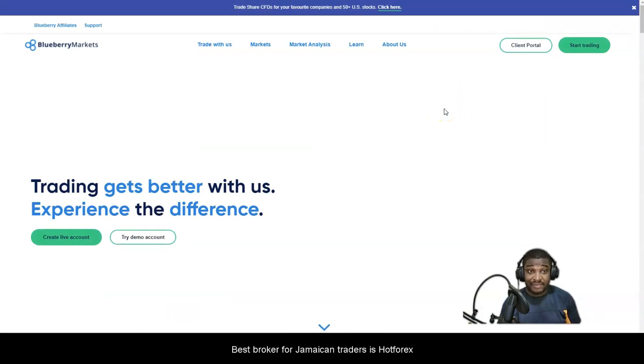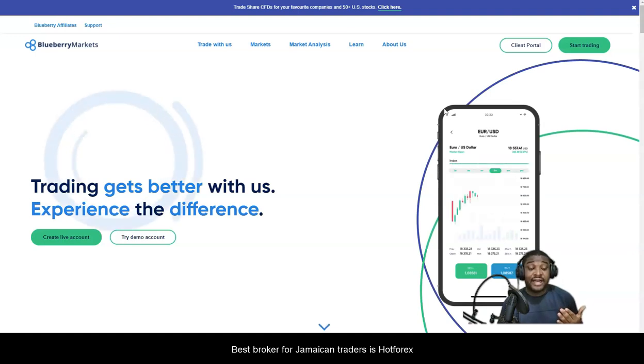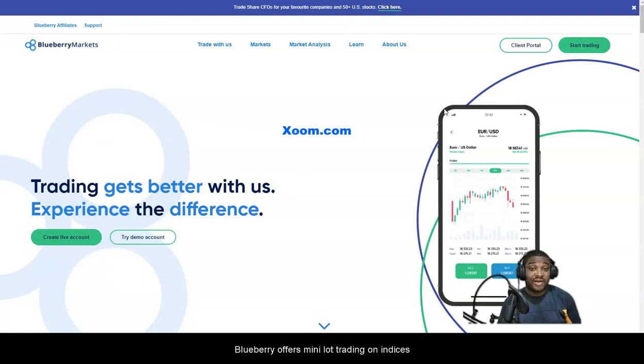Here's more good news: Blueberry Markets is accepting PayPal deposits, so the PayPal option is still there across different brokers. However, PayPal doesn't do direct withdrawals to Jamaican bank accounts, so you're going to have to use a third-party service.